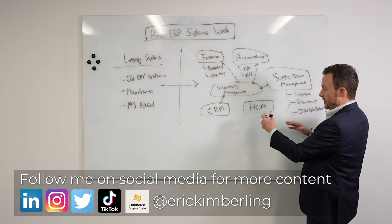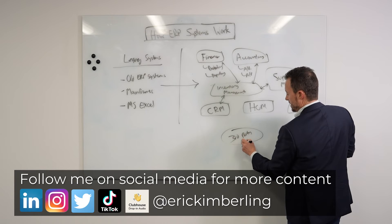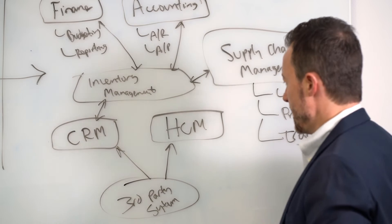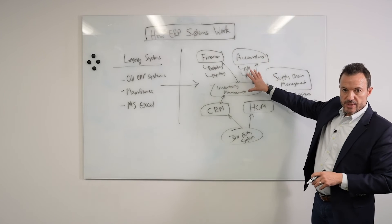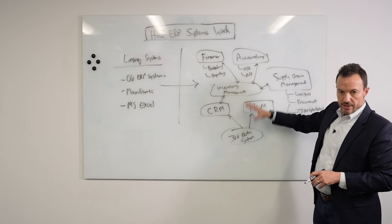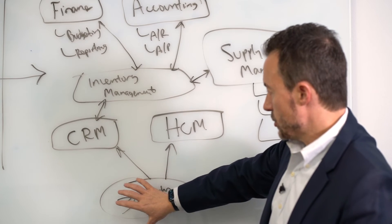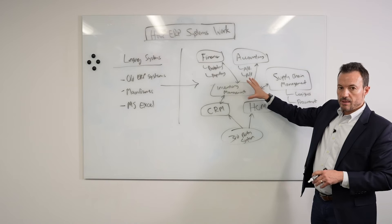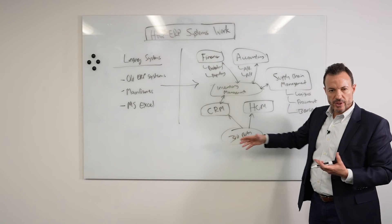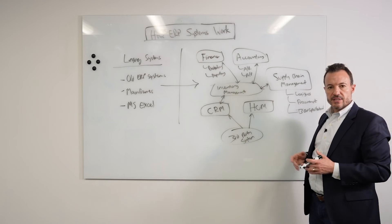If you have a third-party standalone system to bolt on, we do the same thing — tie that third-party system back to the core ERP system. This is generally a little harder to integrate than modules within an ERP system, but we can pull in a third-party system through integration tools. We have to be careful, though, because every time we do this, we're diluting the value of a single ERP platform. It might be necessary, but you don't want to overdo it — otherwise you start to wonder why you even have a core ERP system.